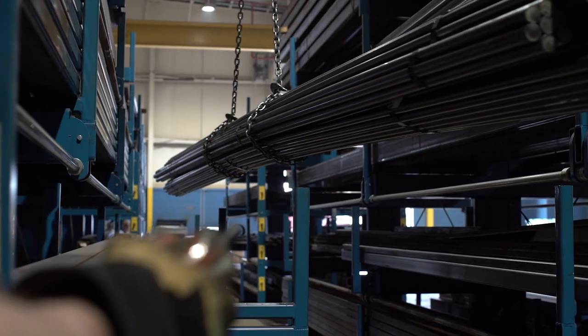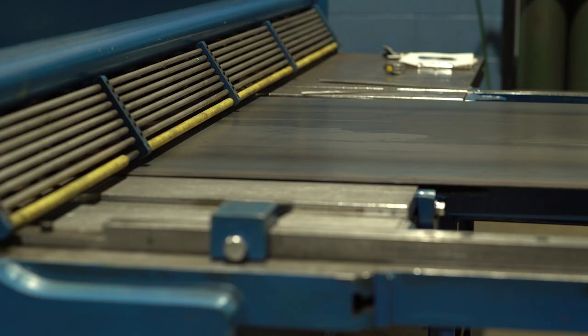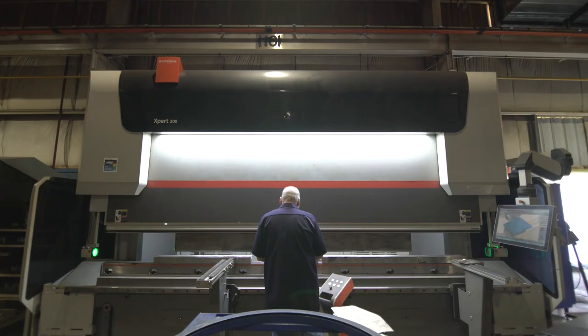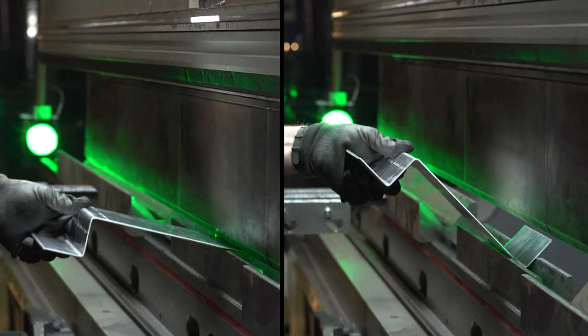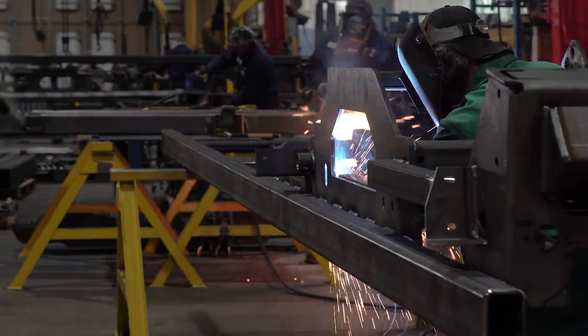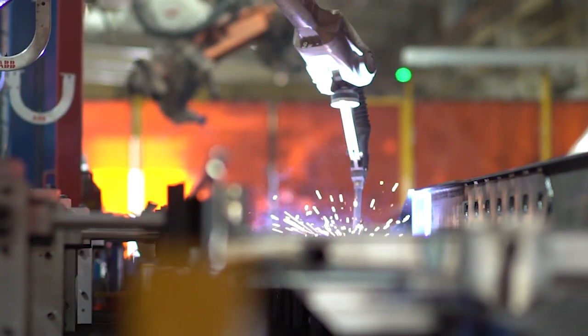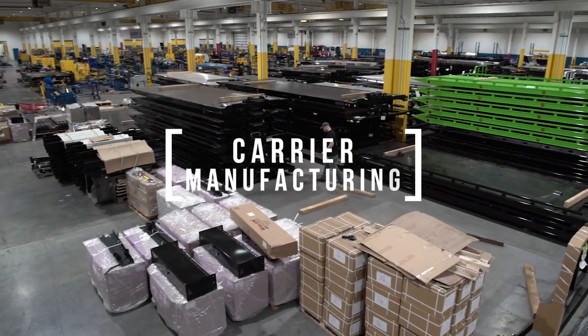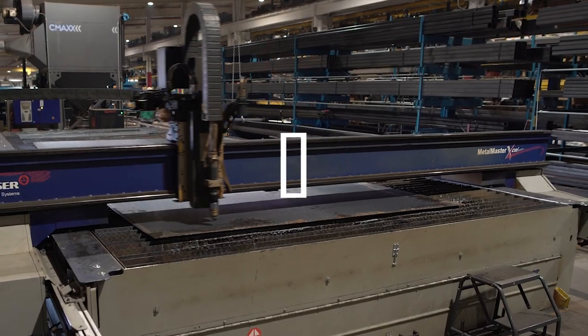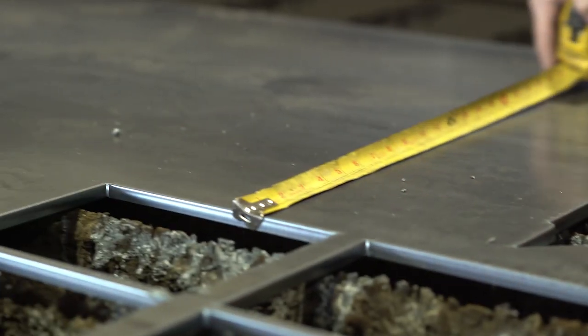Materials are either then sent to prep or inventoried for later use. This facility is outfitted with state-of-the-art manufacturing machines and has some of the most highly skilled machine operators and craftsmen, all working together to produce the highest quality car carriers for the towing and recovery industry. Precision bending, plasma cutting, and welding operations are part of the process that helps to ensure a premium fit for all components.